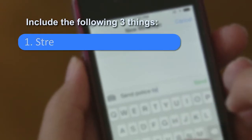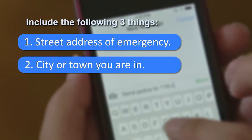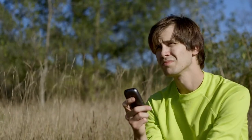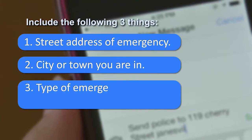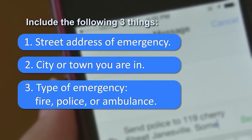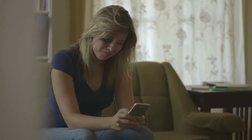In the message field, be sure to include the street address of the emergency, as well as the city or town you are in. If you don't know the address, provide a description of your location — it could be a cross street or a landmark. Also include the type of emergency and whether you need the fire department, the police, or an ambulance. Once the required information is in the message, just tap send.